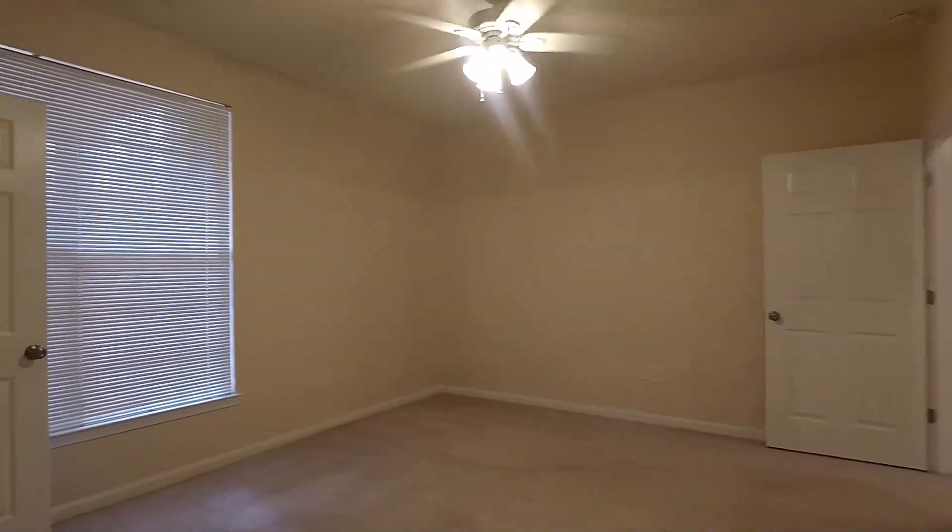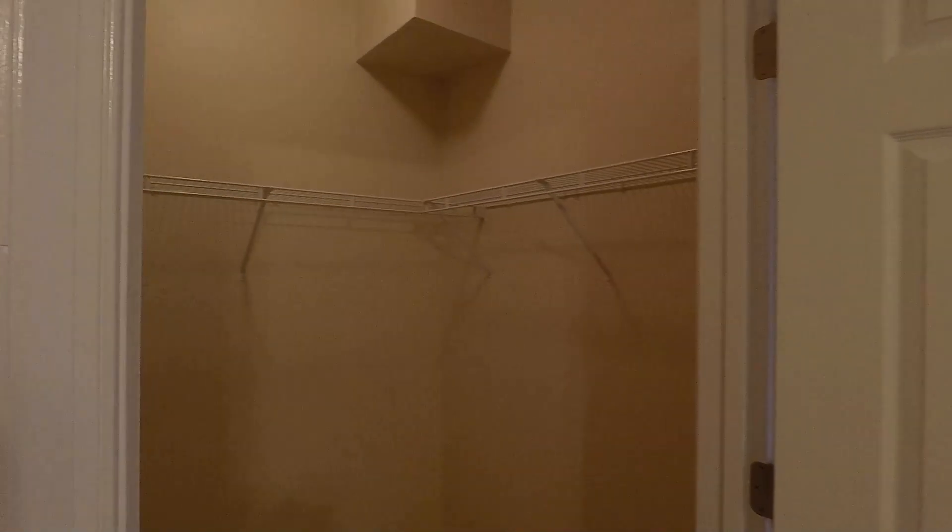Bedroom number two — also a good sized room with a ceiling fan and a walk-in closet with built-in shelves.